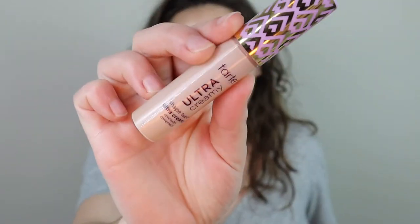I'm going to take my Tarte Ultra Creamy Concealer. I'm just going to put this a little bit under my eyes and then on my eyelids as well.